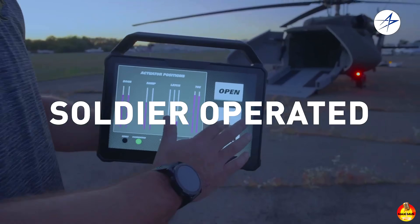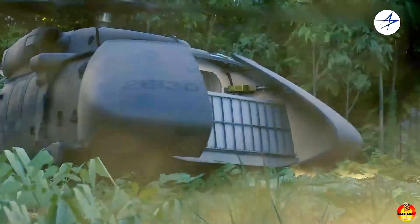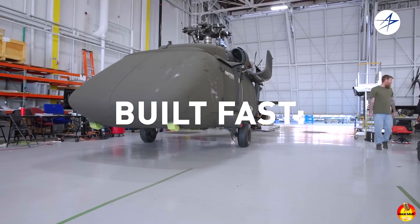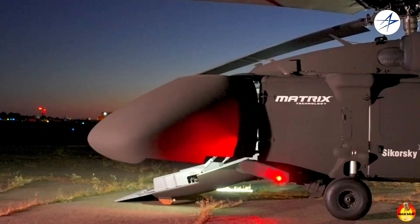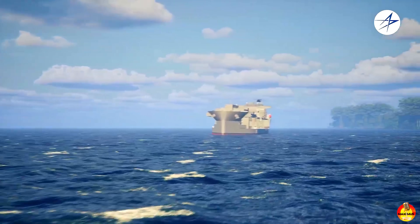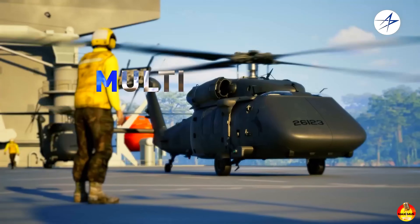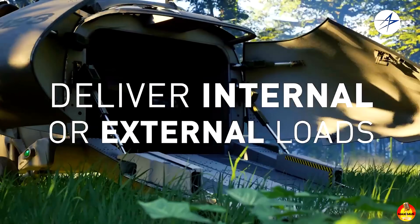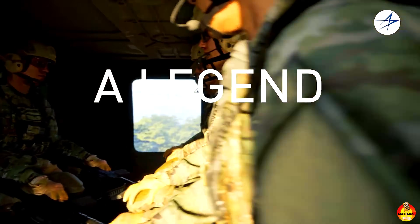From concept to reality took just 10 months as Sikorsky transformed a UH-60L Black Hawk into the U-Hawk, a versatile autonomous unmanned aircraft system that offers 25% more cargo space than a typical Black Hawk. The most visible change is that Sikorsky replaced the cockpit section with actuated clamshell doors and ramps, and swapped conventional flight controls with a third-generation low-cost fly-by-wire system integrated with its proprietary Matrix autonomy software. With these systems, the aircraft can take off, fly, and land entirely under autonomous control.